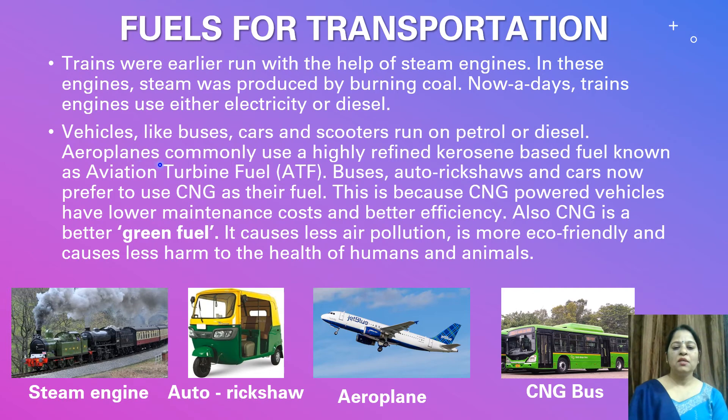Aeroplanes commonly use a highly refined kerosene-based fuel known as aviation turbine fuel, i.e. ATF. Buses, auto rickshaws, and cars now prefer to use CNG as their fuel.